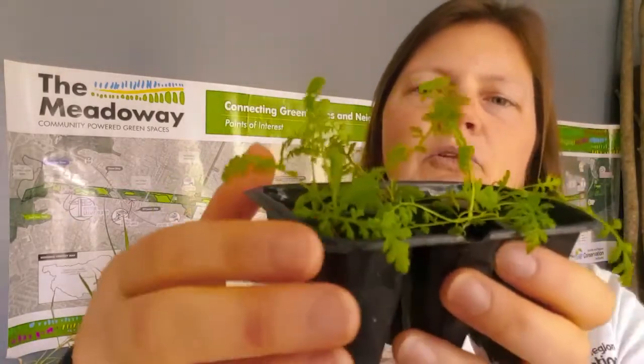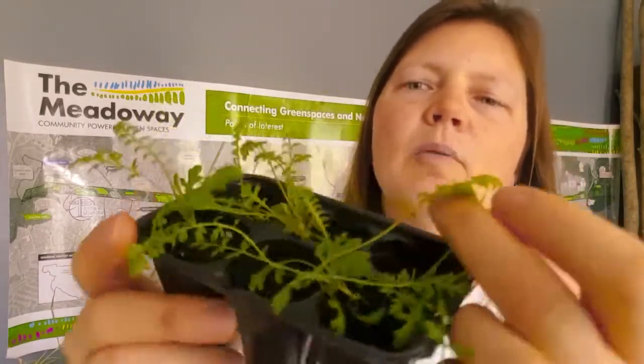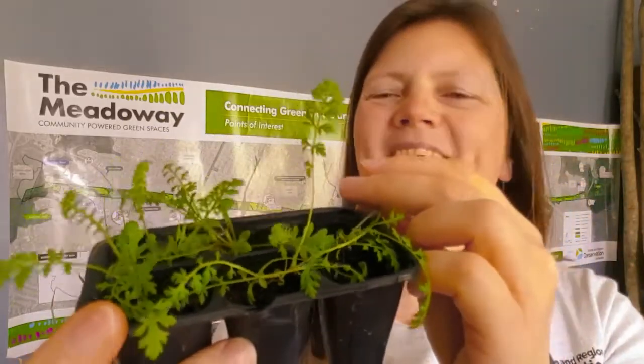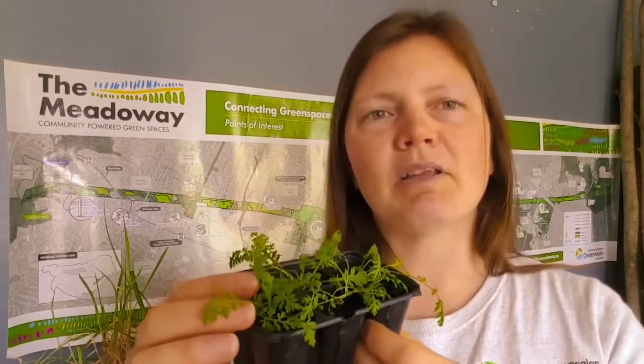One of the other plants students have been growing and planting in the Meadowway is Common Yarrow. As a seedling it has very frilly leaves, and when fully grown it has white flowers with very small blossoms. These flowers attract all kinds of pollinators — they have a distinctive smell that draws bees, butterflies, and other flies. The leaves have a bit of a bitter taste so mammals don't tend to prefer them, but they provide really great coverage when animals are looking for hiding places and nooks and crannies in a meadow.